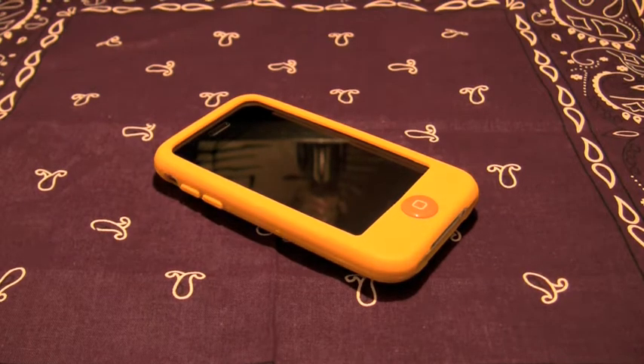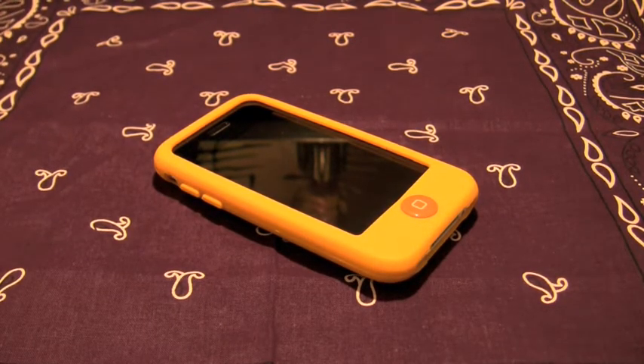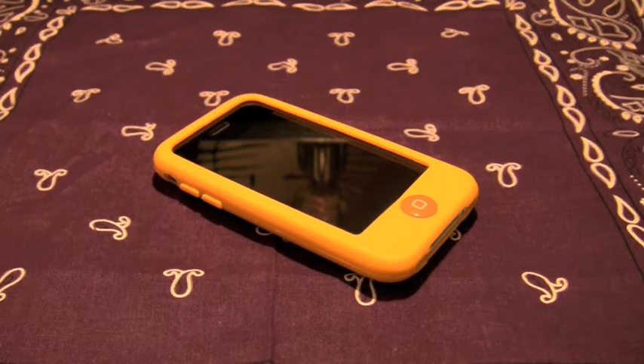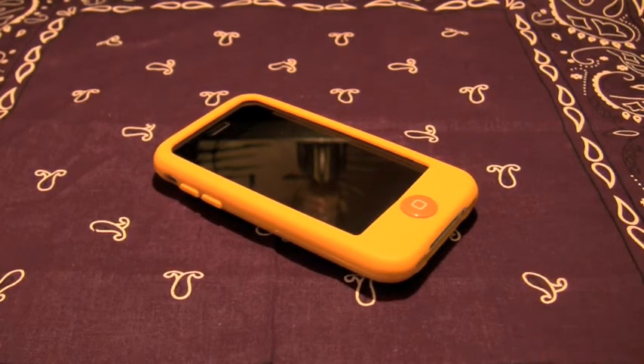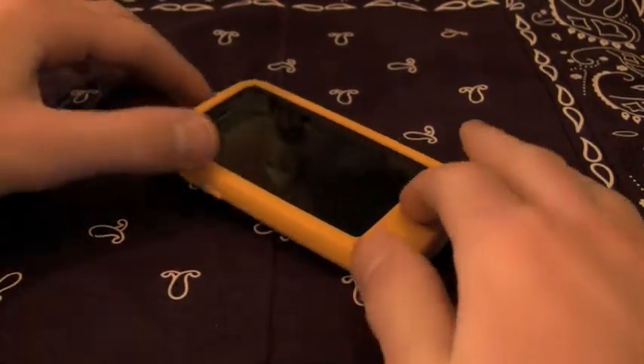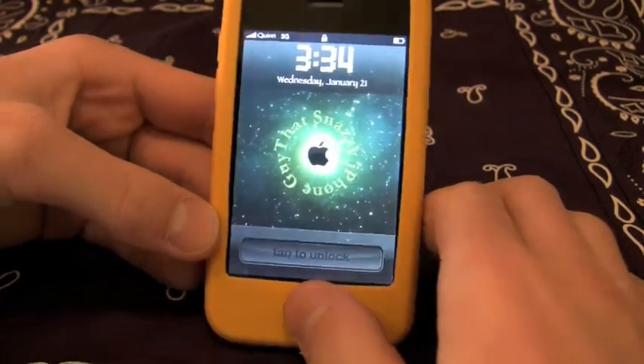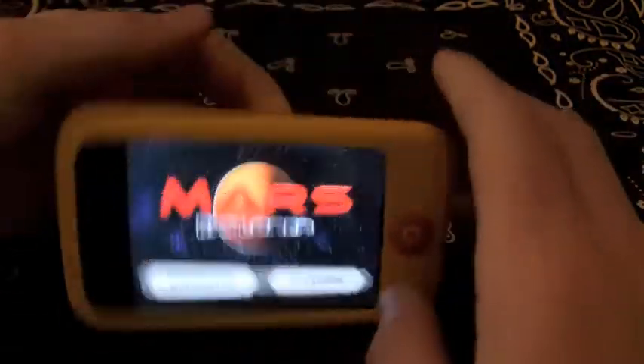Hey guys, this is that Snazzy iPhone Guy and this is a video review of a relatively interesting application in the App Store. It's a game called Mars Explorer — I'm not even sure I would call it a game, I'd call it more of a toy, though it could be argued either way.